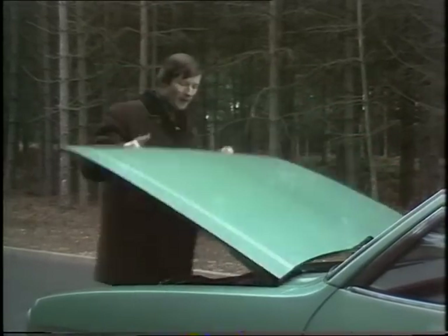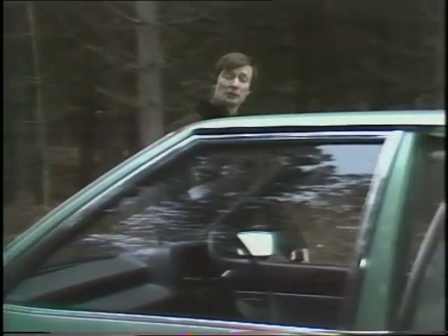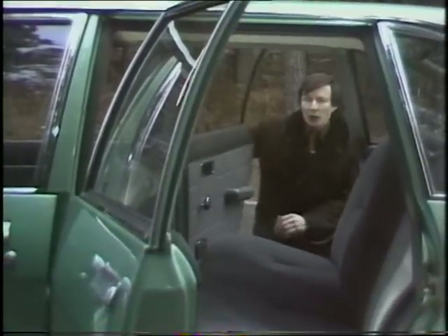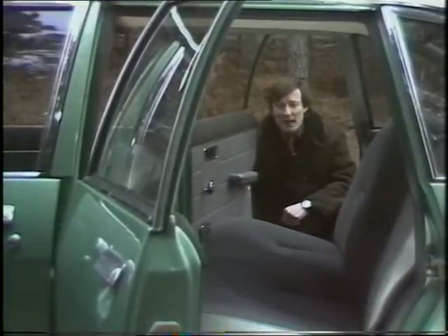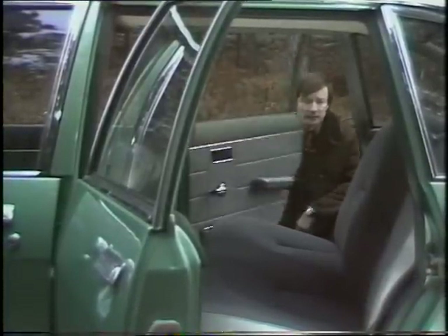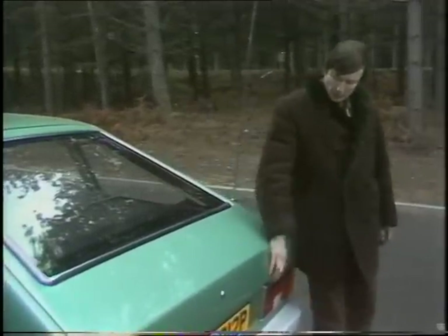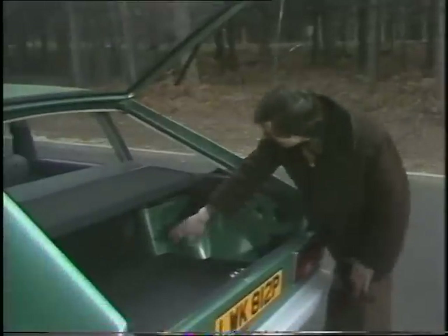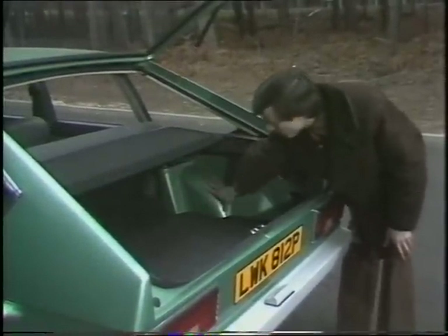It certainly is a very wide car indeed, especially for a car with such a small engine size. Perhaps this can best be appreciated when you look across the rear seat and realise that three adults can sit side by side there in relative comfort. There's plenty of room in the back too, although perhaps the width of the loading area is a little bit restricted thanks to the rear shock absorber mountings and the inner wheel arches.